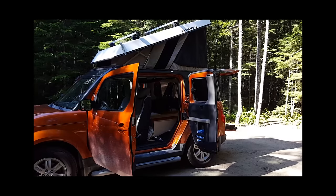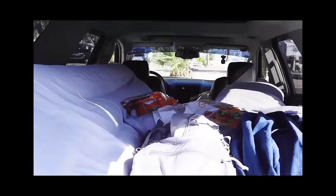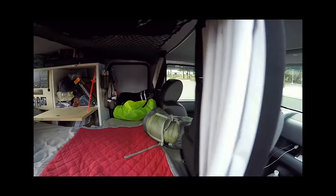On YouTube, you'll find thousands of different camping setups in SUVs, pickups, and everything in between. These videos prove that you can camp — or cram rather — in almost any vehicle. In fact, some of these builds are so inspiring that they can make you envious of someone living out of their car.